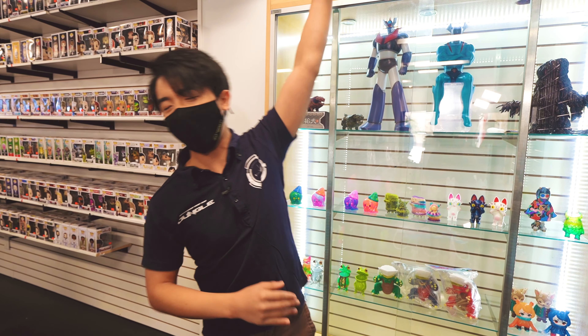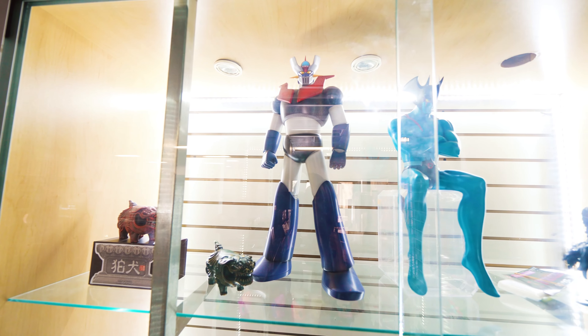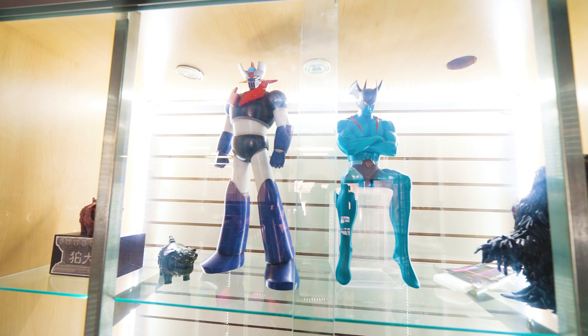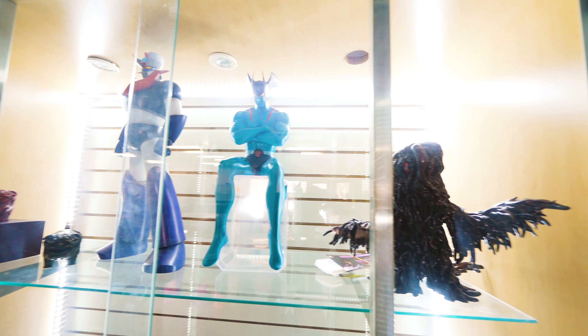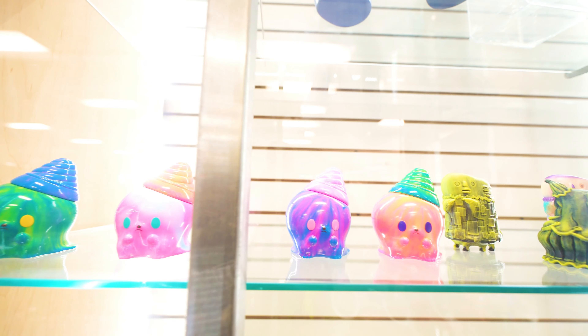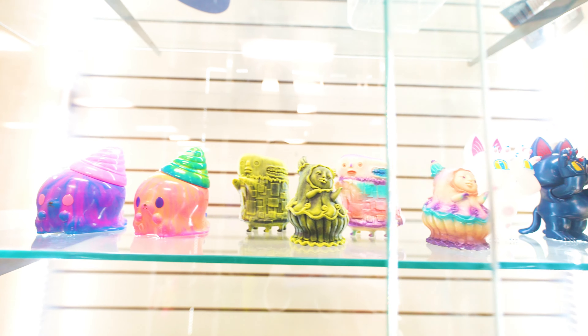First of all, they have the life-size or large-scale statues that are made to order. They have several super robots like Mazinger, Grandizer, and Devilman even. And for the collectors who don't need such a big statue in their homes, they also make the smaller-scale ones — this Mazinger right here and the Devilman.